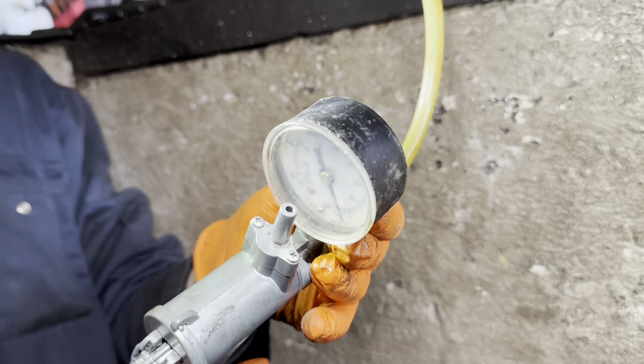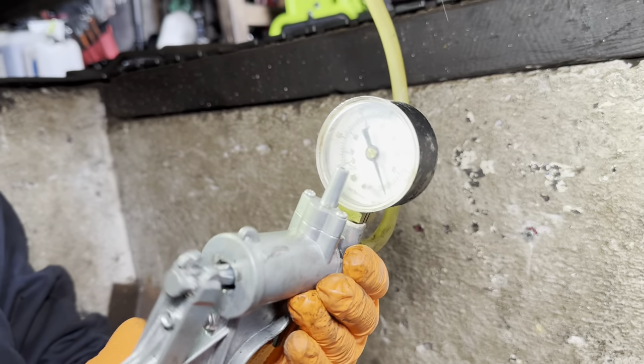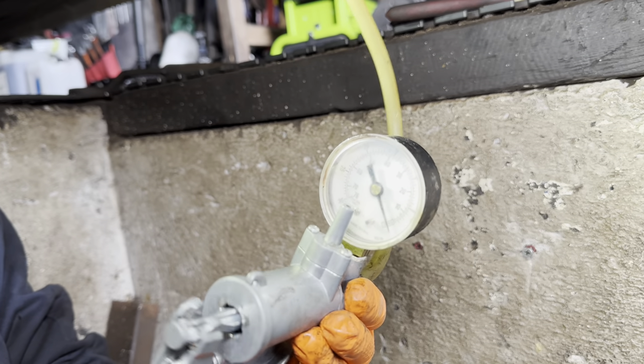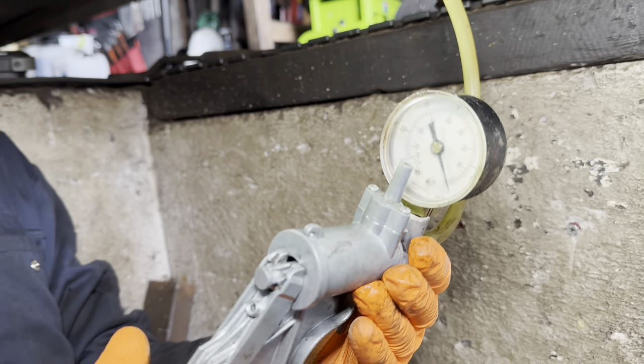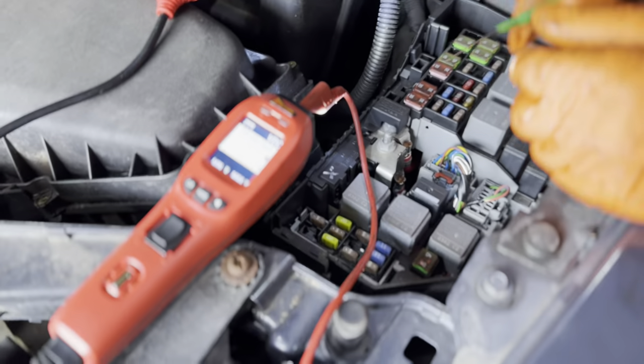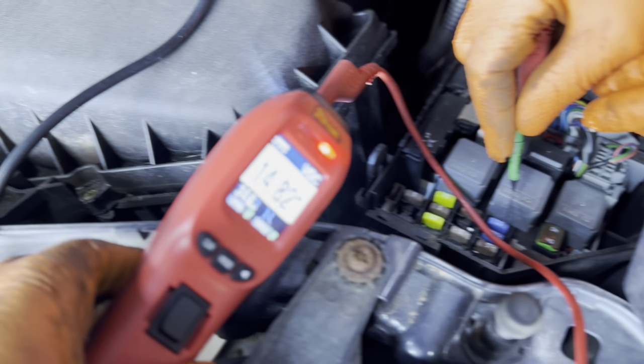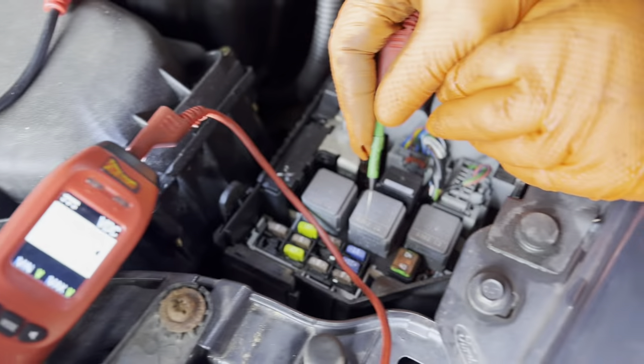So we put the vacuum gauge onto this and we're trying to pull a vacuum — no vacuum. So that's good, that's what you want, seems clear enough. We discovered that fuse 14, this 15-amp fuse down here — one side's good and the other side's good, so that fuse is good.